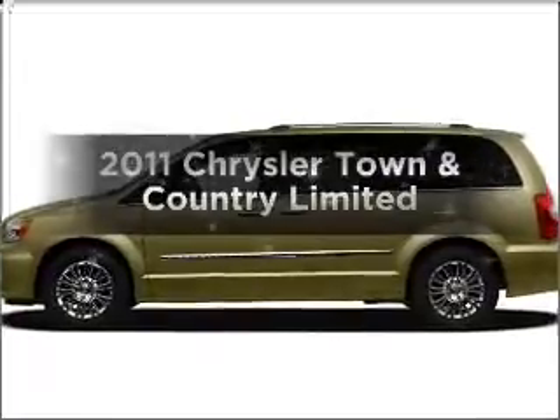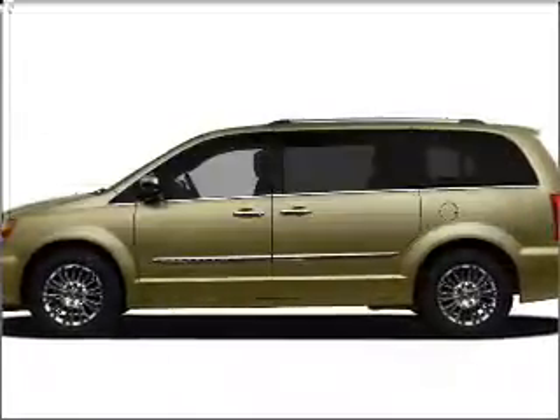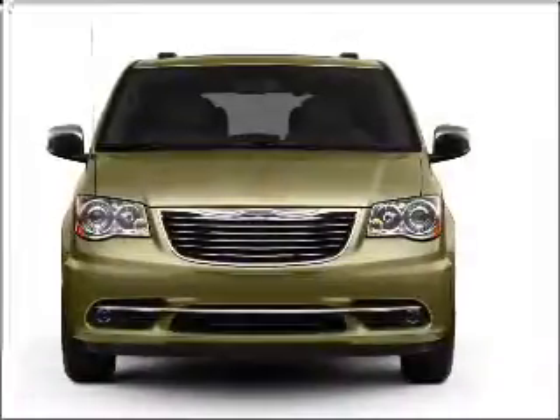Get noticed in this 2011 Chrysler Town and Country. Travel the roads in style and comfort in this great vehicle.